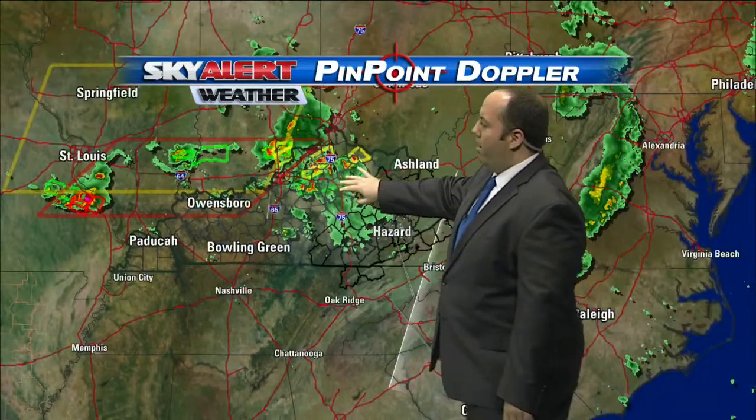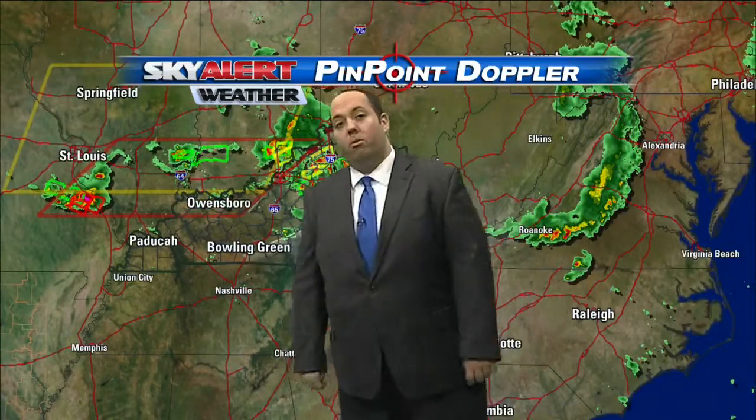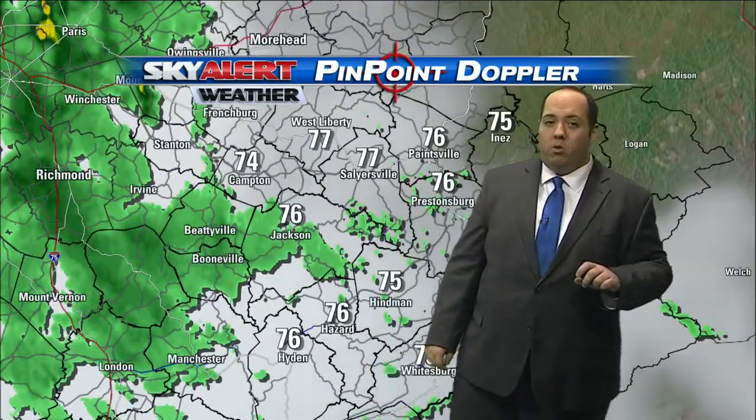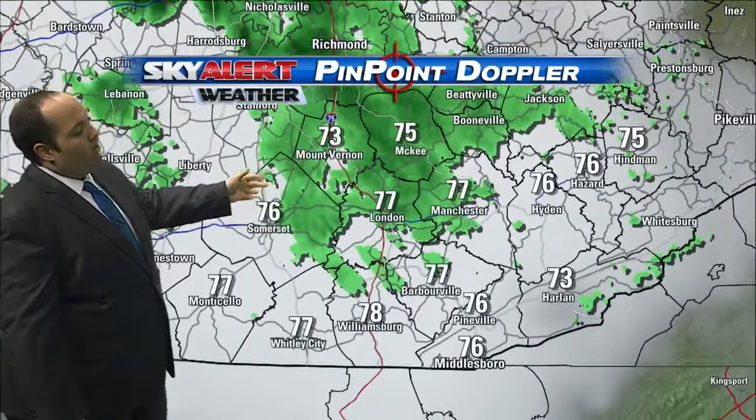Here in eastern Kentucky right now, no watches or warnings. There is a flood warning off to our north. Also, some severe thunderstorm warnings — a severe thunderstorm and tornado watch through portions of southern Indiana and back into western Kentucky. We may see a new watch issued here later as more storms develop. Right now, Big Sandy, you're into the upper 70s with cloudy skies.